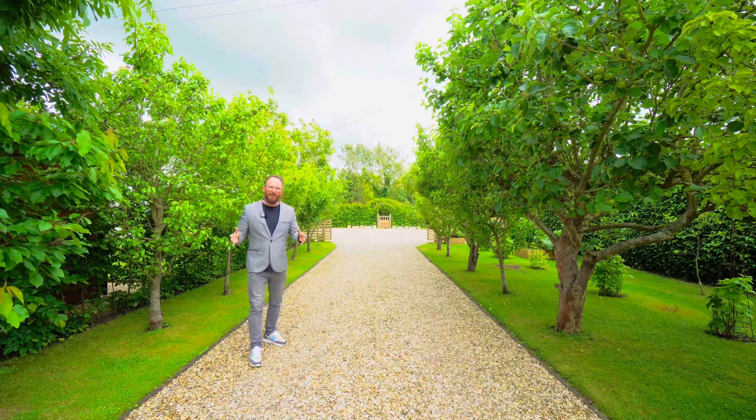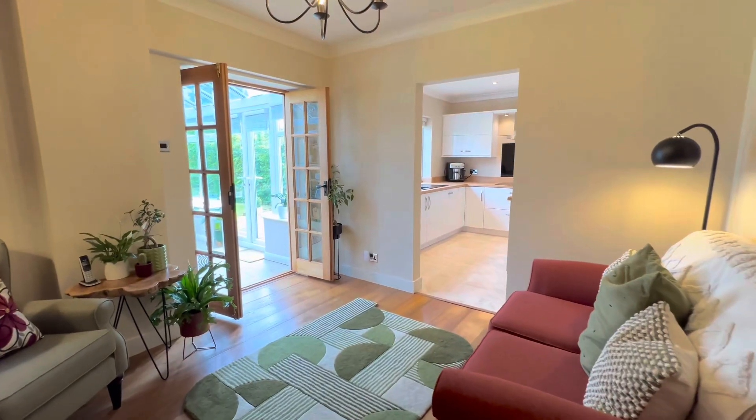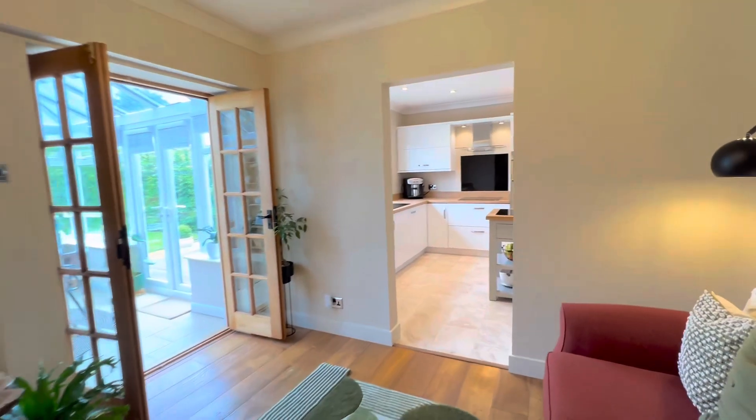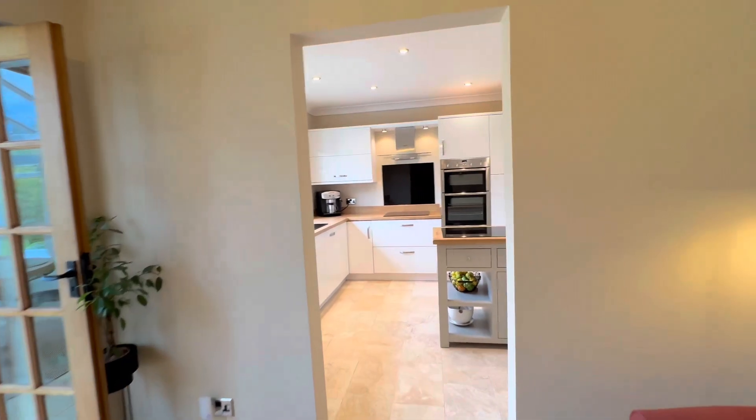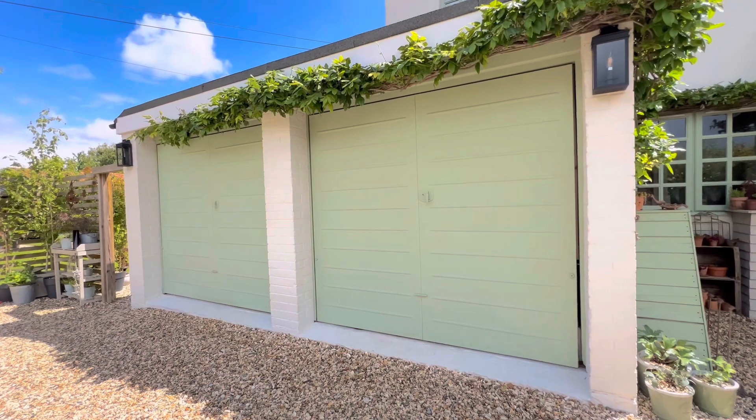Autumn House is an amazing property with four double bedrooms, two bathrooms, a number of reception rooms, outhouses, a double garage — basically everything that you would ever want in a property.